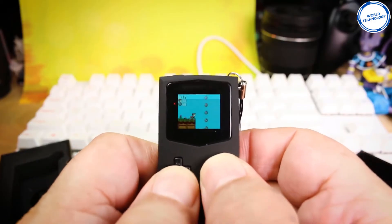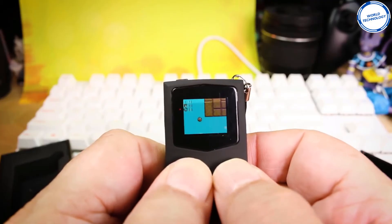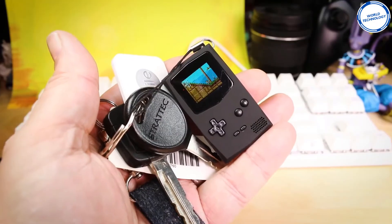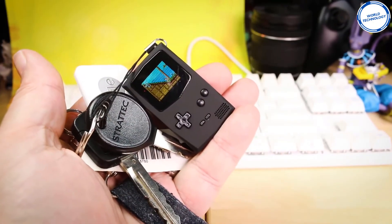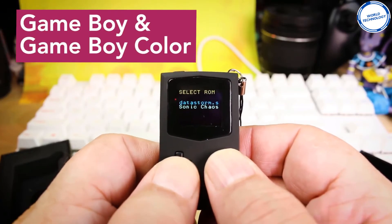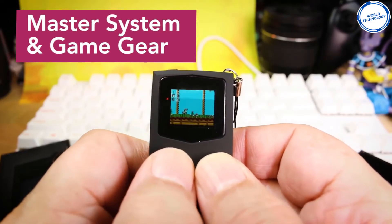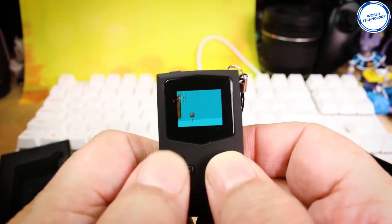This Gameboy can easily fit onto your keys, so you can carry it everywhere with you. The device was originally only built to see if it could be done; however, you may find it useful to entertain the kids on a long car journey or to use it yourself during your commute when you're stuck on the train. If anything, it will be a great conversation starter when others see you playing it.